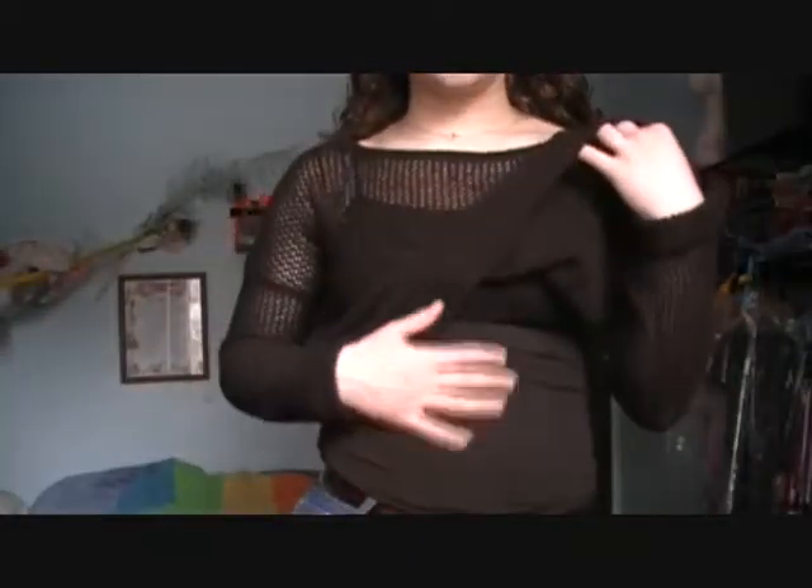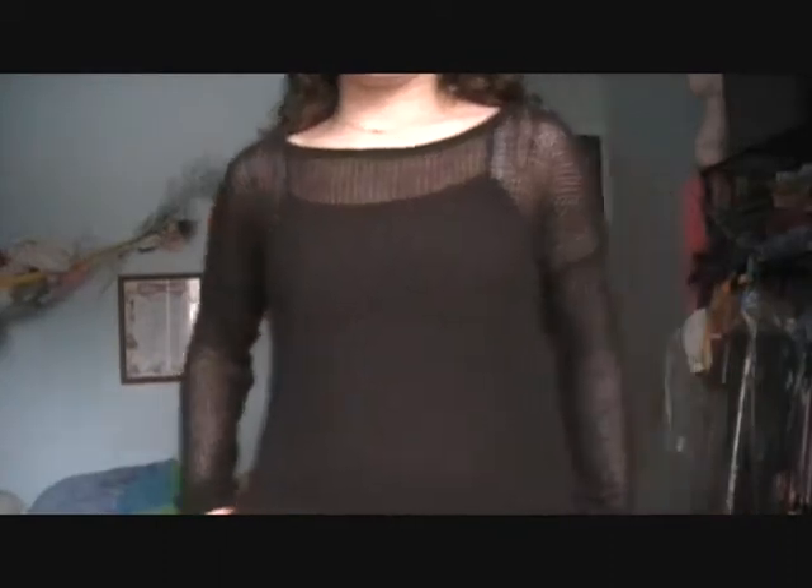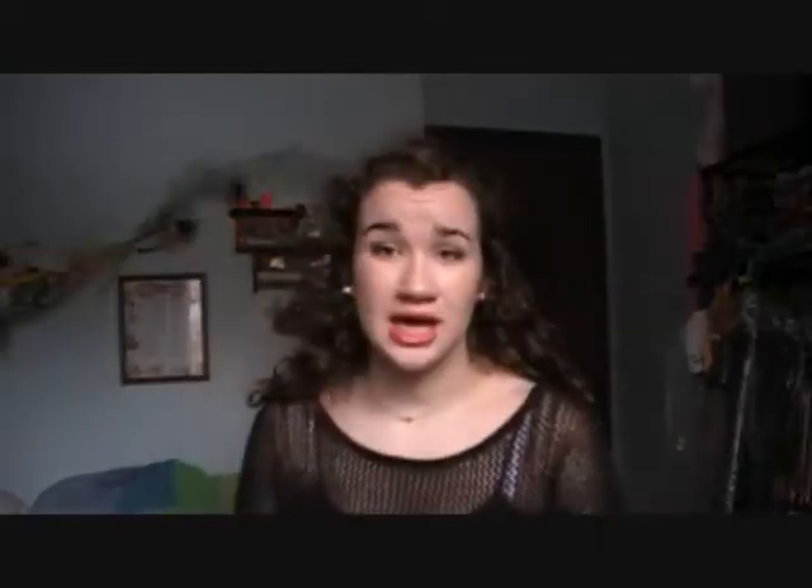I'm going to be showing you four different ways that you can style this sweater that I'm wearing. This is a simple black open knit sweater — I just have a black tank top on underneath it. It's kind of longer in the back than the front, but not by much. It's not really that big of a high-low difference.